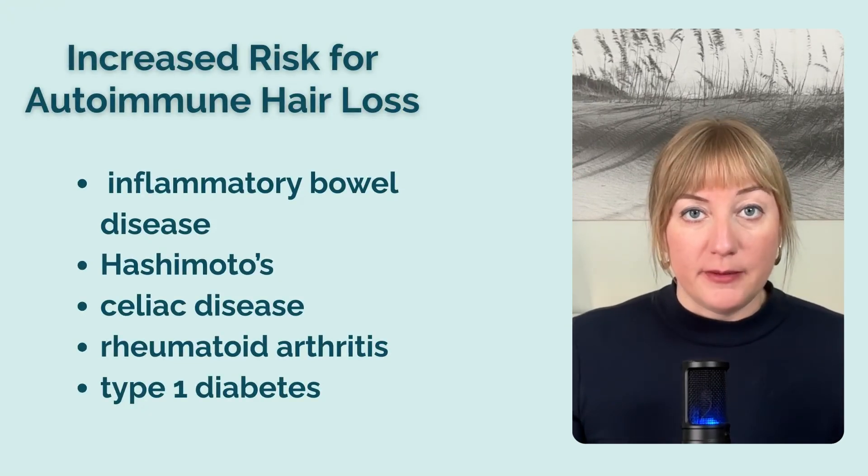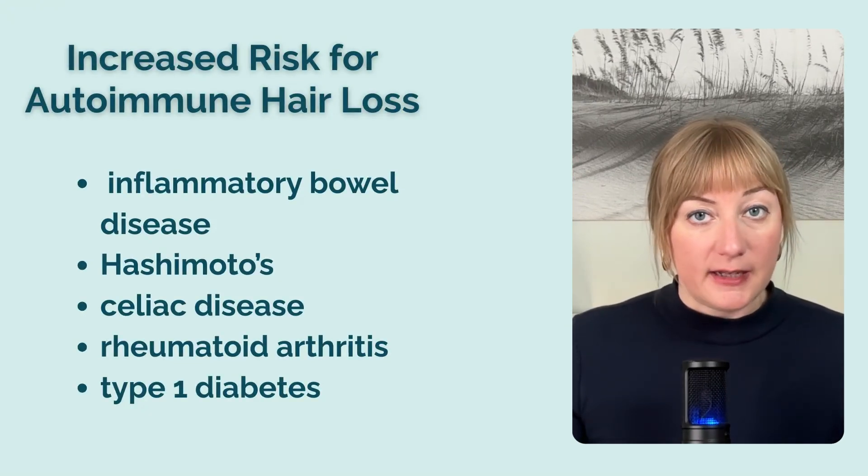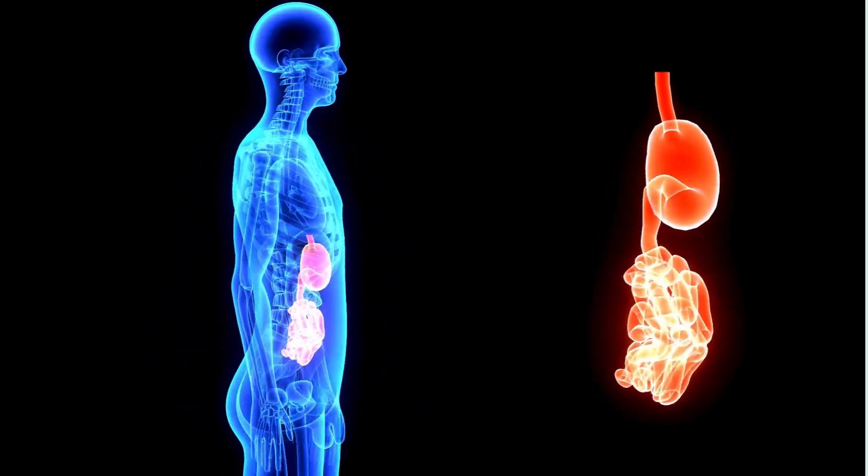If you have other autoimmune problems like inflammatory bowel disease, Hashimoto's, celiac disease, rheumatoid arthritis, or type 1 diabetes, you are at a greater risk of experiencing autoimmune hair loss, because your immune system is already having a hard time recognizing your own cells as self instead of the enemy. People with one autoimmune condition tend to develop others unless they get it under control. The good news is that a functional medicine approach focuses on stopping autoimmunity itself at the root cause, which most often begins in the gut or digestive tract. The health of your skin, including hair follicles, is particularly closely linked to the health of your gut via what's known as the gut-skin axis. And when the barrier of your gut wall becomes dysfunctional, it can trigger autoimmunity.